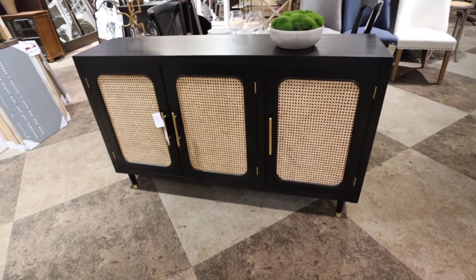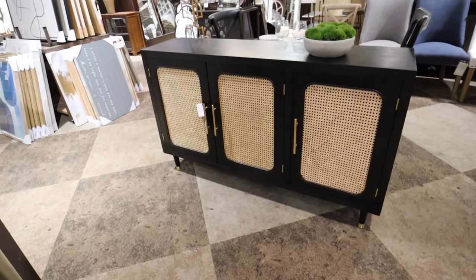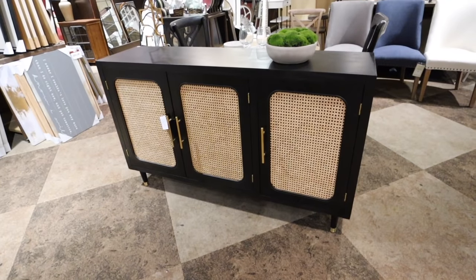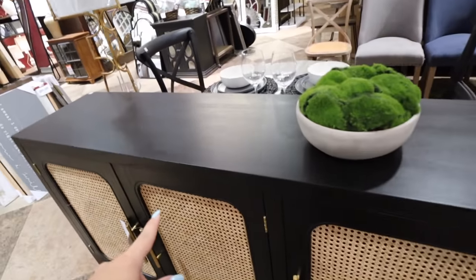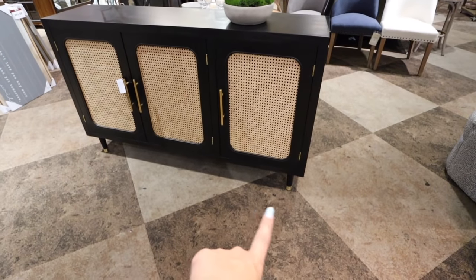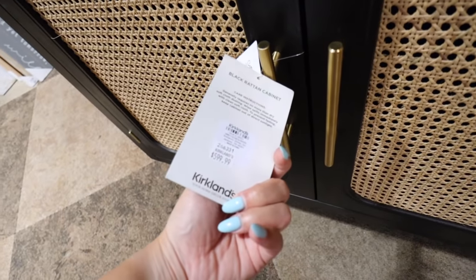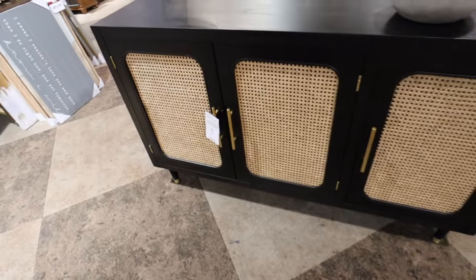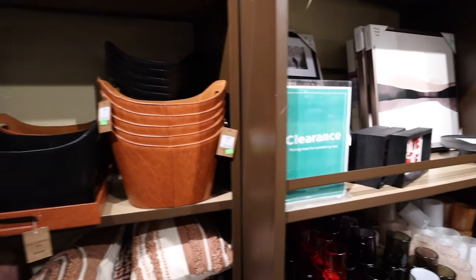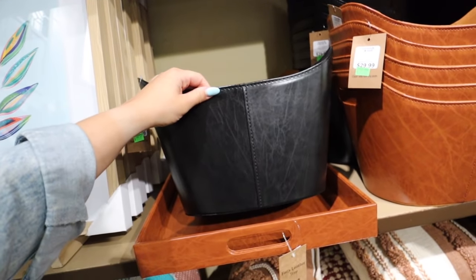This is the black rattan chest. It's very mid-century modern, and I feel like Kirkland's is moving towards a transitional mid-century modern feel, very far away from the farmhouse look. It's black but has a nice wood grain, cane detailing with gold hardware, and legs with gold caps. It's a super nice piece — you could use it as an entertainment center, console, or buffet in a dining room. So many different uses. This one is $599.